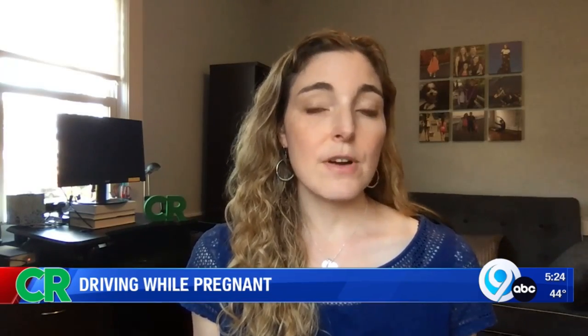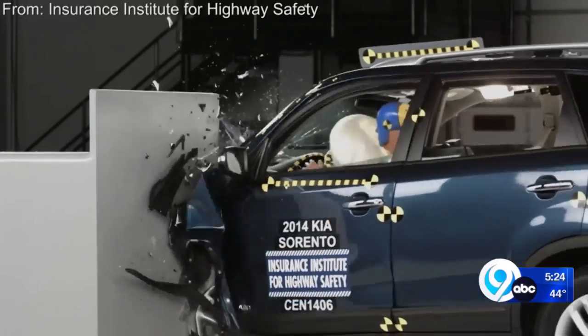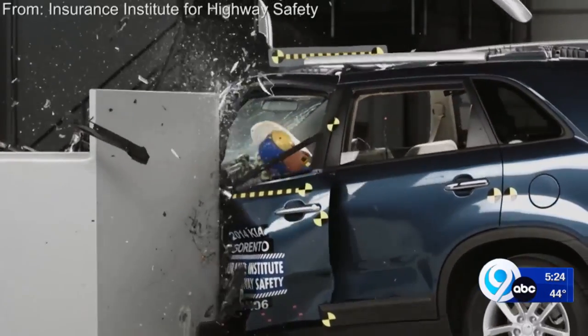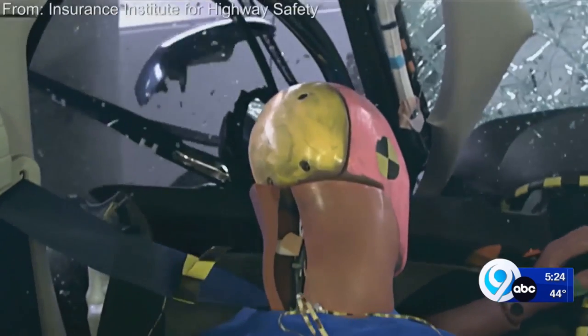Vehicles and restraint systems are designed for average-sized men. That potentially leaves small women, the elderly, and children more vulnerable in a crash — and it's bad for pregnant people.